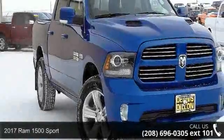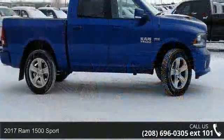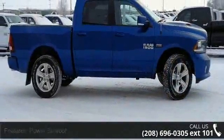Imagine yourself in this 2017 REM 1500 Sport. If you are looking for an automobile with great features, look no further.